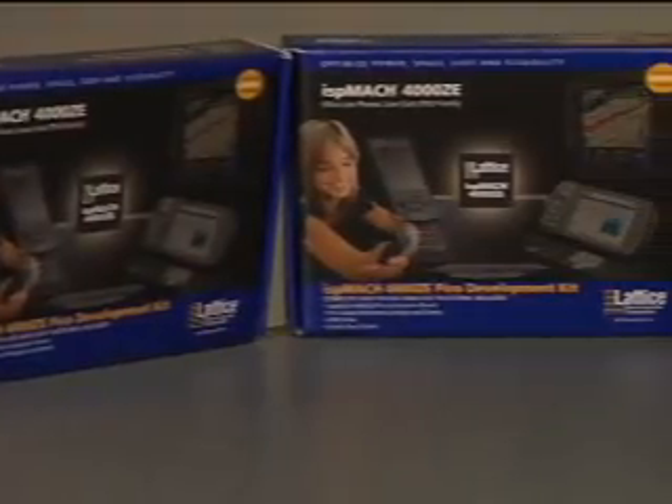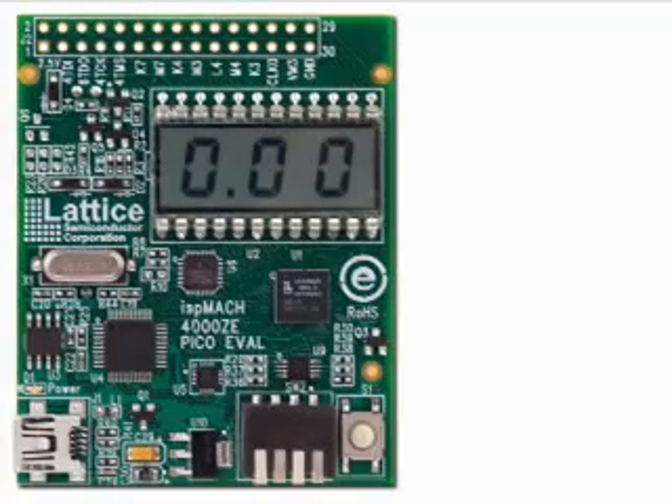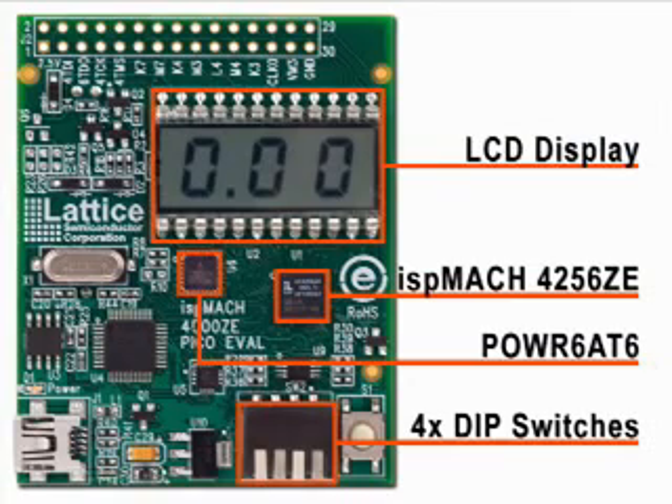The Lattice ISP Mach 4000ZE PICO development kit contains a compact board that allows users to see this amazing CPLD in action. The PICO board includes the ISP Mach 4256ZE device, four DIP switches, an LCD display, and a Lattice Power 6AT6 for accurate current measurements.